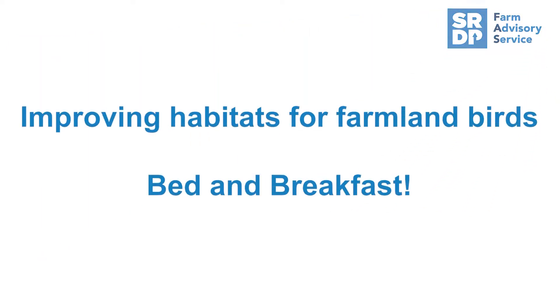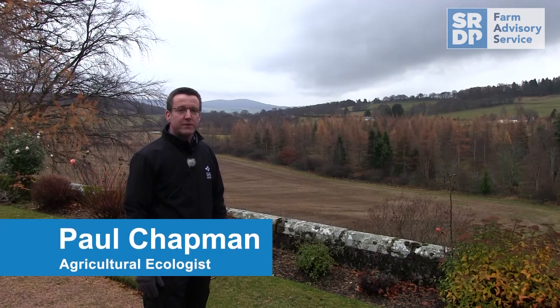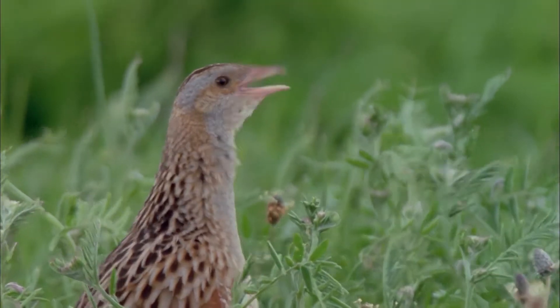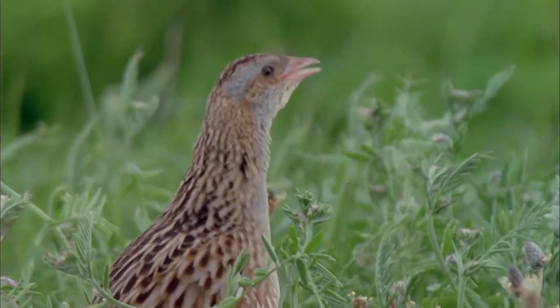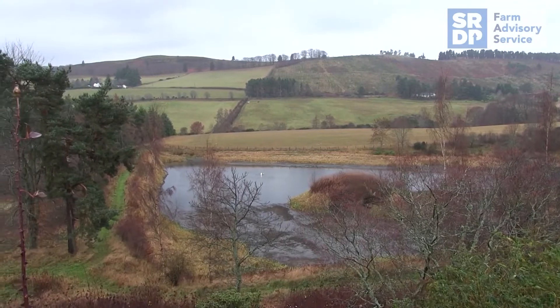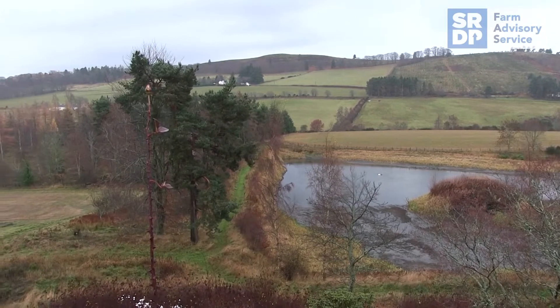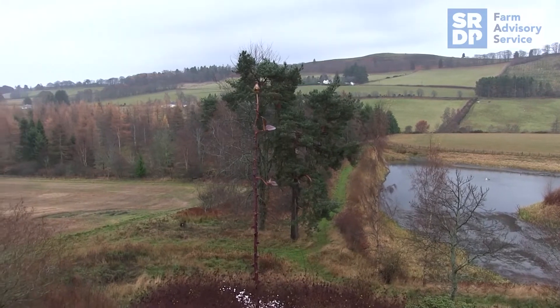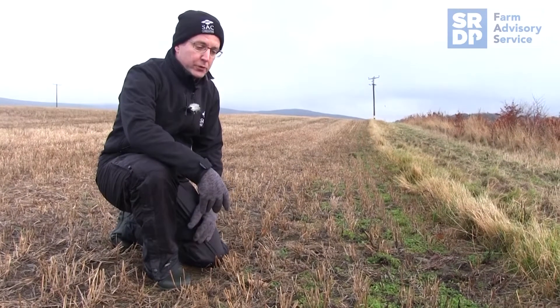Farmland birds have shown significant population declines in Scotland and indeed across Europe since the 1970s, but research has shown that many of these declines can be reversed through the implementation of agri-environment scheme measures. Here at Hopewell Farm near Tarland in Aberdeenshire, Anthony de Winton has implemented many of these agri-environment scheme measures and we're going to have a look today at how those are helping farmland birds.